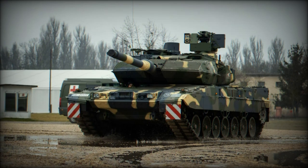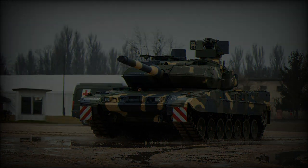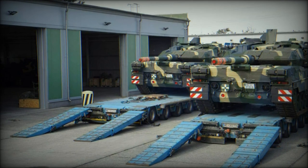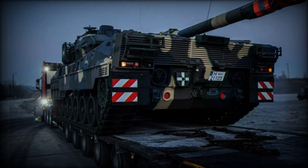On September 25, Hungarian Defense Minister Krzysztof Szalé Bobrovniksky confirmed the latest reception of Leopard 2A7HU tanks, bringing the total number of these cutting-edge combat vehicles in the Hungarian army to 24 units. This is a key milestone in Hungary's comprehensive military modernization program, initiated several years ago.